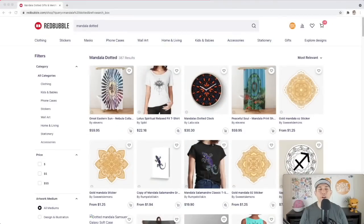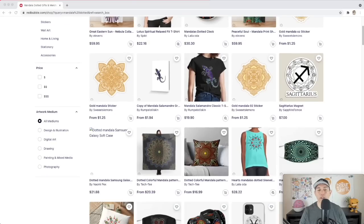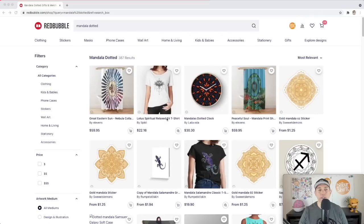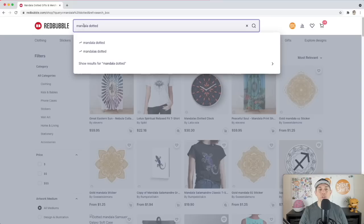The first trend I found on Redbubble this week is Mandala Dotted. There are only 387 results — not super low, but low enough to break into. You can see it's done by different people, showing a variety of designers. Both 'mandala dotted' and 'mandalas dotted' are trending, which is cool.